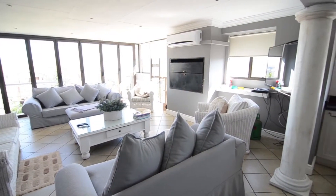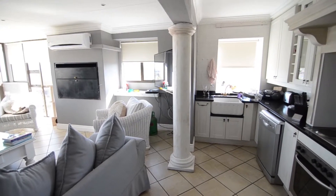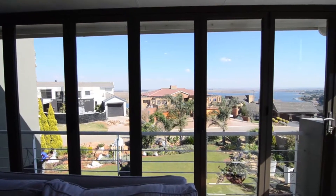Also located on the upper level of the home, there is a spacious entertainment area. It features tiled floors, air conditioning, a built-in braai, a kitchenette area and superb views over the lake and surrounding area.